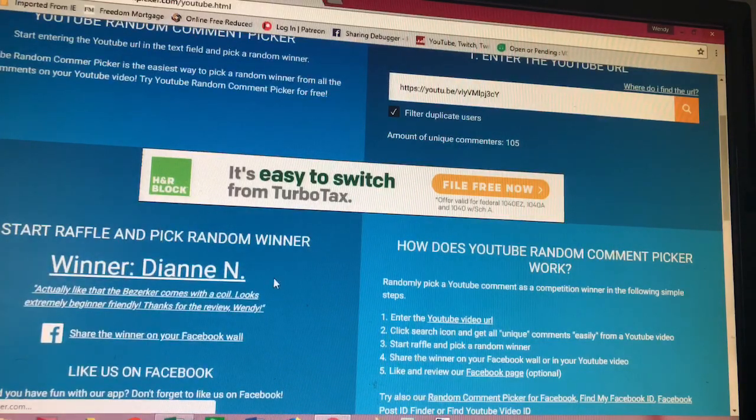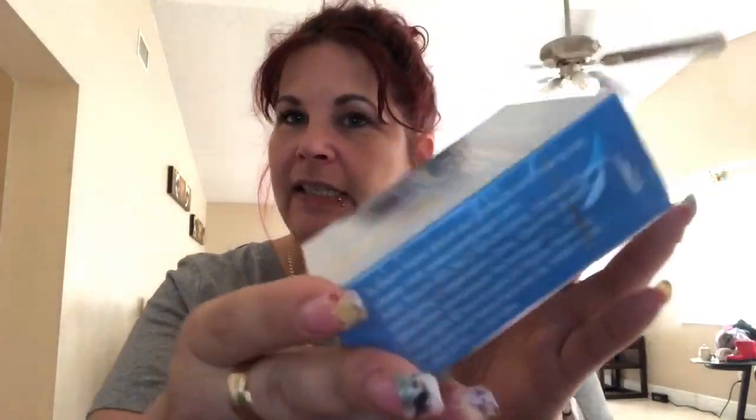And the winner is Diane N. So Diane N., I'm going to flip this around and let you know all your information so we can get this out to you. Again, this is for the Berserker Maltelung RDA. So here we are — the winner, Diane N. You are the winner for the Berserker Maltelung RDA in rainbow. It has never even been opened, just waiting for you.